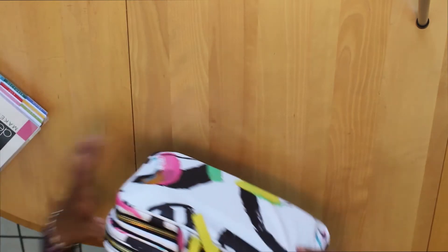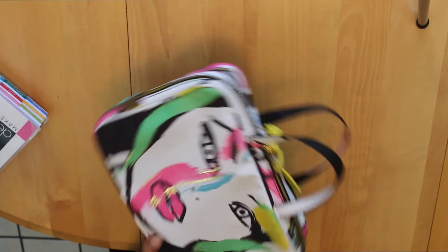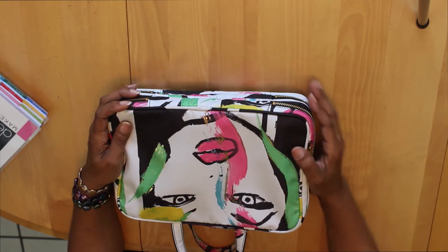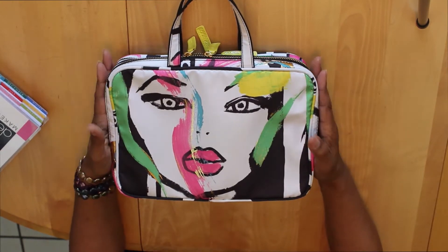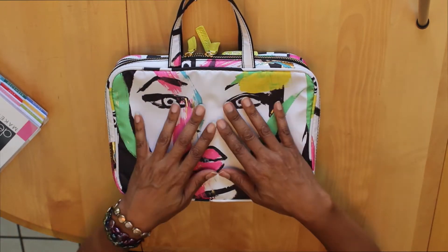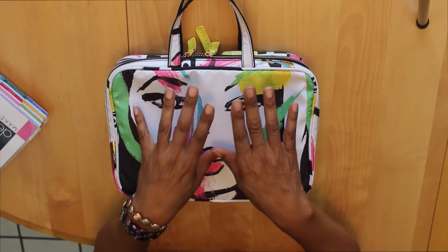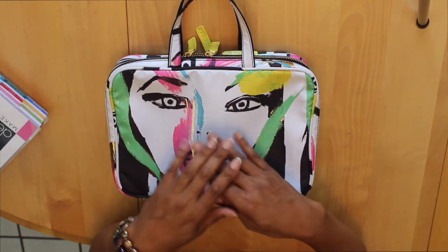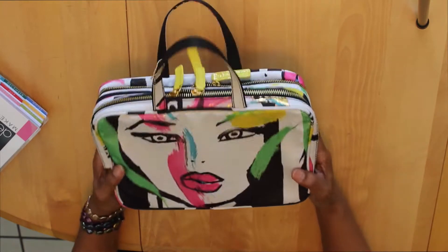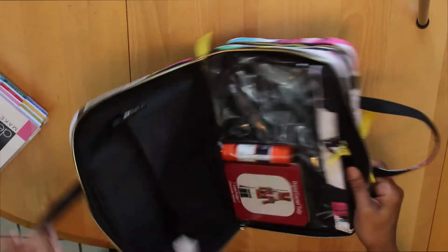One of the things you absolutely have to have is something to organize your planner supplies in. I found this little bag — it is the Sonia Kashuk Weekender at Target and it costs somewhere between $25 and $30. If you're looking for those Orla Kylie weekenders or cosmetic bags that all the planner gurus have online, forget it — you might find one on eBay but the prices will be outrageous. Just find something else that'll work for you.